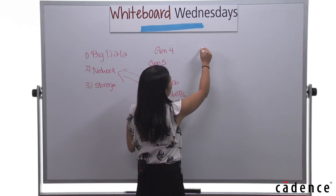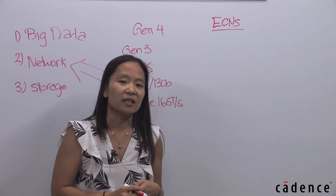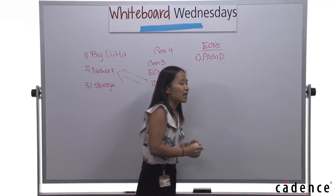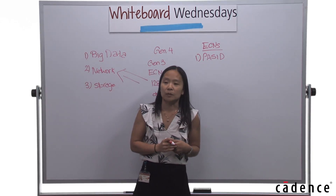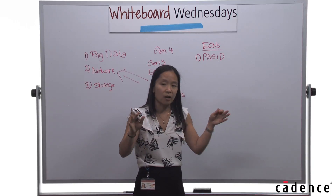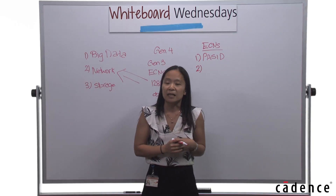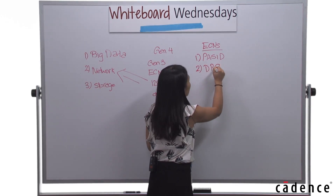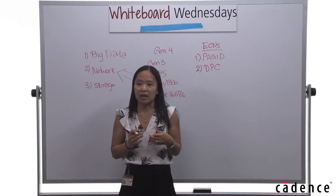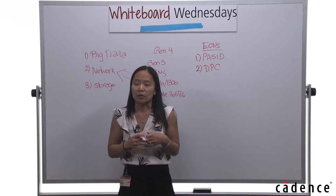I'll now cover the ECNs that are part of the spec. There have been numerous ECNs incorporated within the latest Gen 4 specification. The first is Pass ID: it enables an endpoint to be accessed by multiple processes, which is especially important for distributed systems and big data applications where you're chunking off data and performing computations on it. The second item is downstream port control, which ensures that if there's an incorrectable error on your downstream ports, it is discarded, ensuring data integrity is maintained and the error is not spread throughout your system.